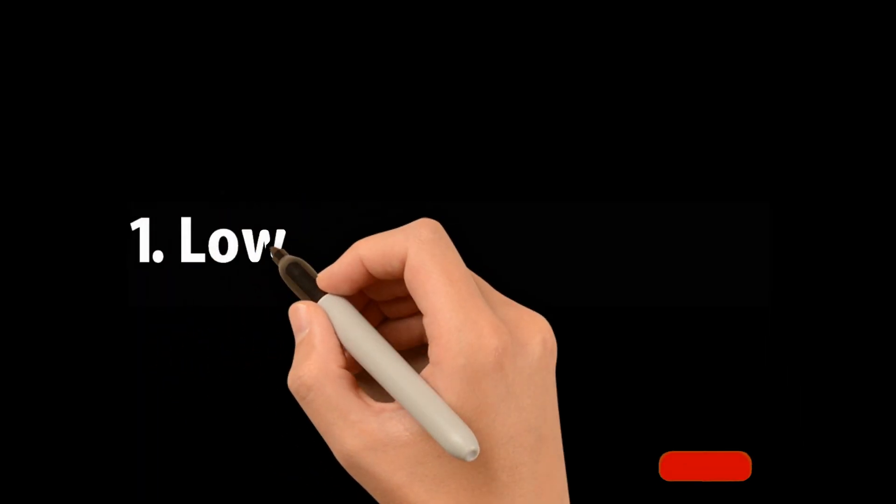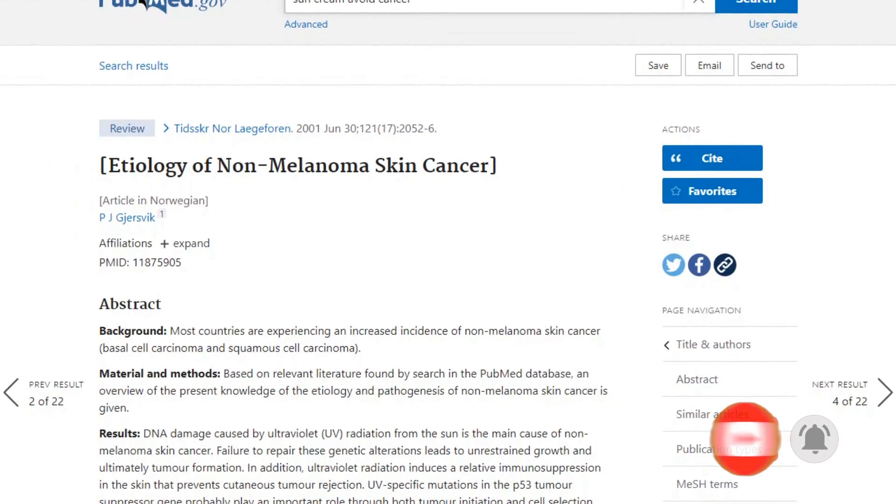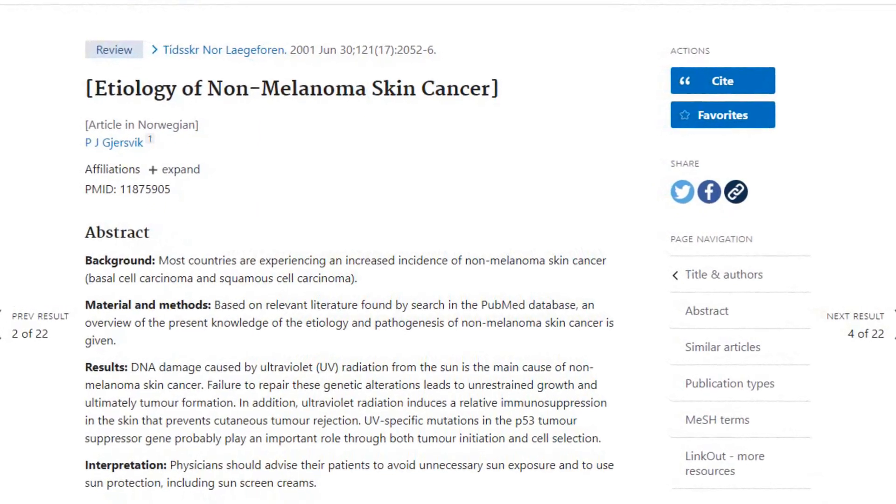Number 1: Lowers Skin Cancer Risk. Melanoma is a type of the most common skin cancer, which has more prevalence in Australia and New Zealand. But if you apply sunscreen every day, that can help you reduce the cancer risk in skin by half.